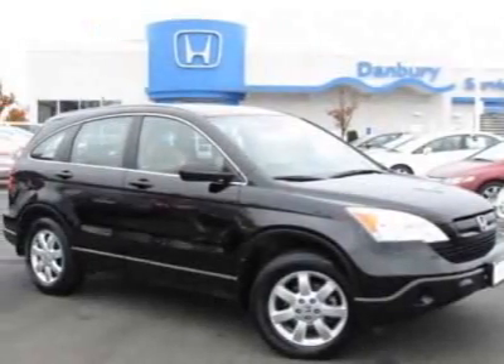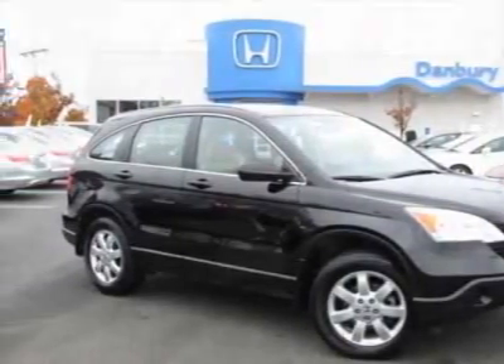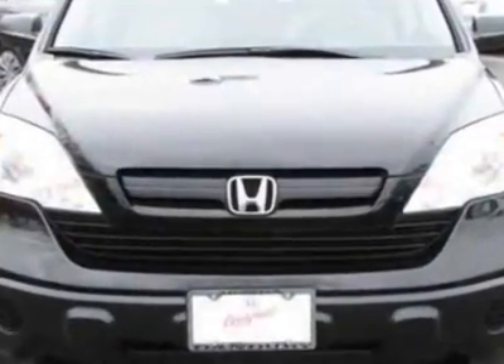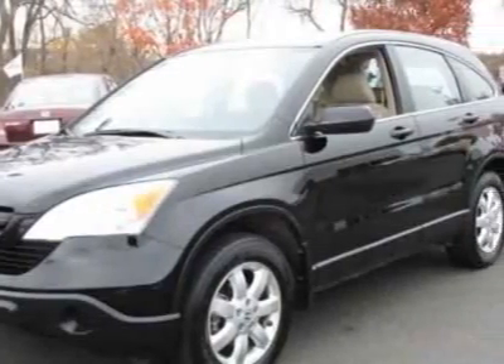Come take a look at this 2009 Honda CR-V. Carfax has certified the CR-V as having one owner. This CR-V has just under 37,000 miles.